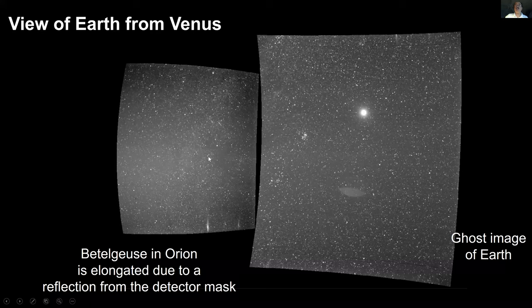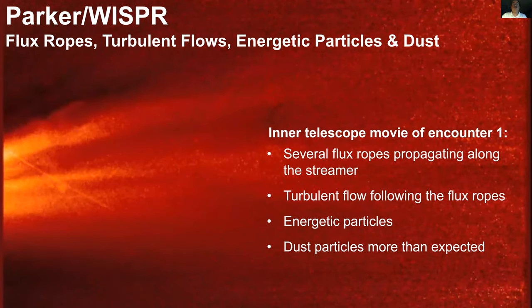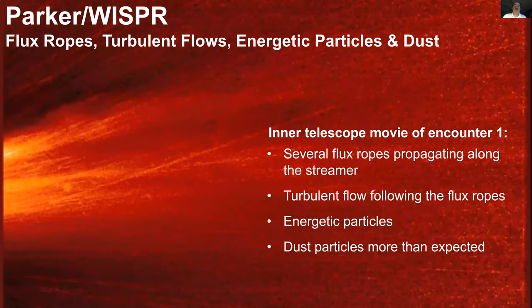This also illustrates the difficulties of this kind of imaging. For night astronomers, this elongated line is what became of Betelgeuse in Orion — elongated due to reflection from the detector mask, which had to be eliminated. There is also a ghost image of Earth that later processing removed. After much processing and removing the background stars and galaxy, we get images showing the solar wind streaming away from the sun.